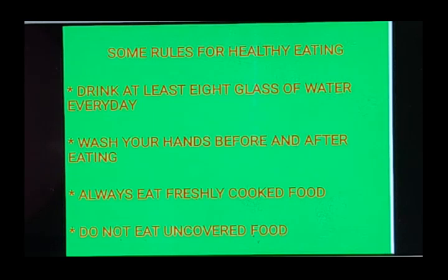In order to stay healthy you should eat a balanced diet, but apart from that we should follow some rules to stay healthy and fit. You can see in the slide the rules are given. The first point is: drink at least eight glasses of water every day.